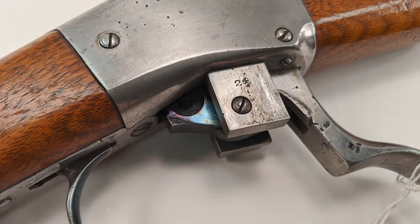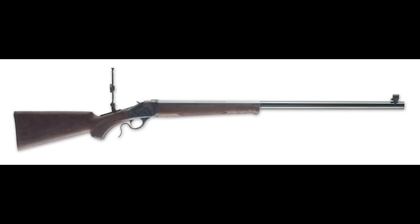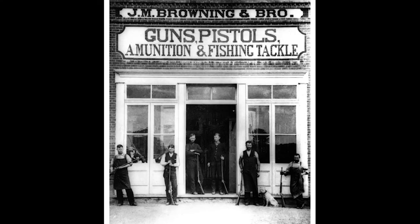Winchester renamed it the Model 1885 and produced it in a dizzying number of calibers. The rifle's single-shot, falling-block design was a hit with target shooters of the era. Not only were they very accurate, but the gun's action was one of the most solid ever designed. This meant it could handle small rimfire calibers in its low-wall configuration, but could just as easily withstand large calibers like the .5090 Sharps in the high-wall configuration. When production halted in 1920, 140,000 Model 1885 rifles had been sold — about 4,000 rifles a year for 35 years. That's quite the improvement from the brothers' output of 200 handmade rifles per year.